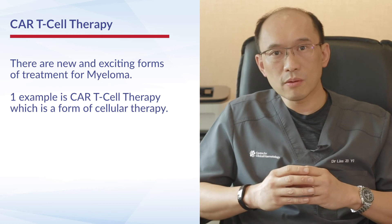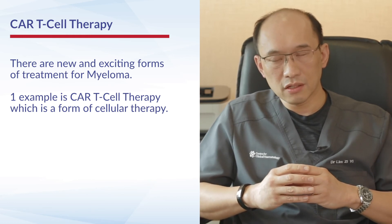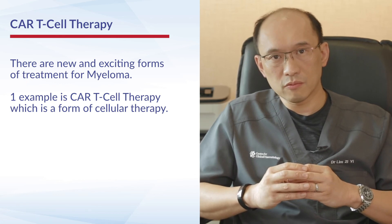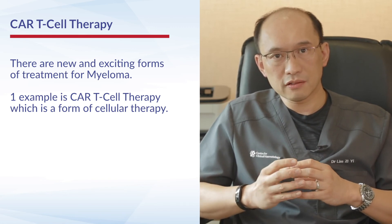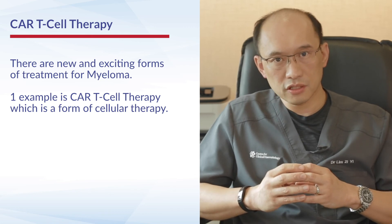There are other newer forms of treatment for myeloma now available in this very exciting field. One interesting area is CAR T-cell therapy, which is a form of cellular therapy. Many companies are now producing CAR T-cell products which are going through clinical trials and will probably be available for patients in the near future.